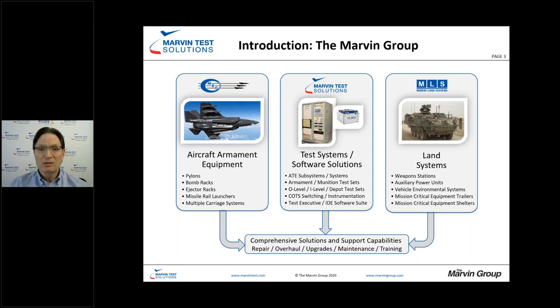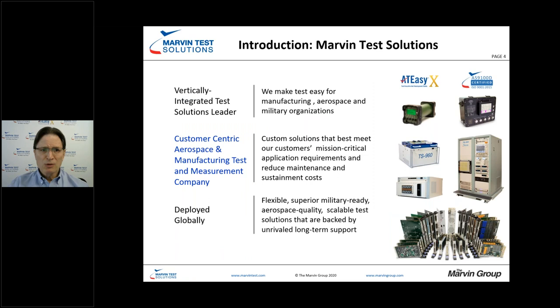We're a vertically integrated test solutions company. Whether it's instrumentation or switch cards, subsystems, large systems like the TS-323, or moving out to the flight line with rugged solutions such as SmartCAN, we really cover the gamut from a test standpoint. And of course, software — AT-Easy is the most cyber-secured test executive and development studio available.